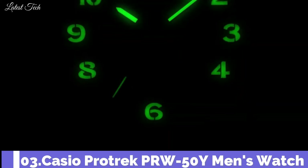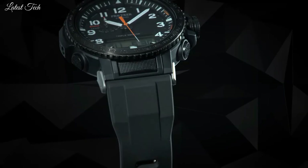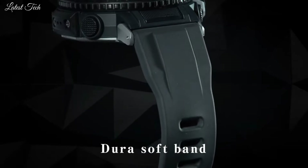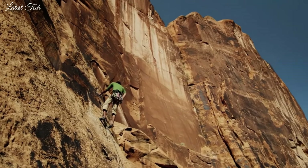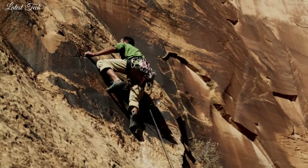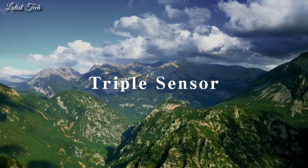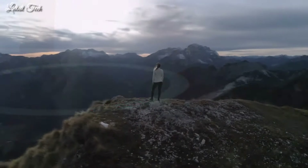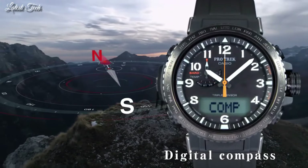Number 3. Casio ProTrek PRW-50Y Men's Watch. Solar quartz movement in caliber 5620. Stainless steel polymer case of round shape. Case dimensions are 47.2 mm in diameter and 13.3 mm in thickness. Display type: analog digital. This timepiece has mineral glass, polymer band, and 100m water resistance.